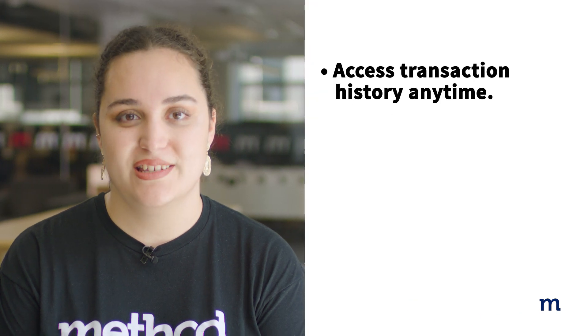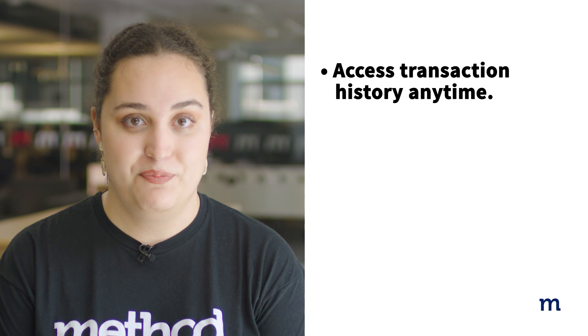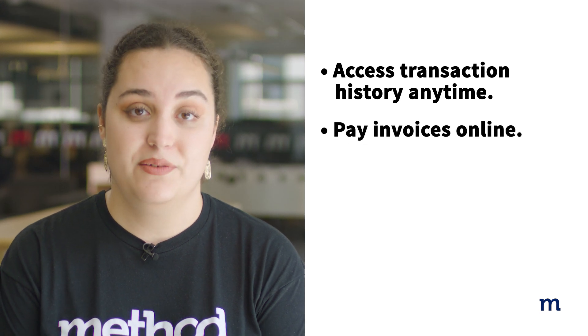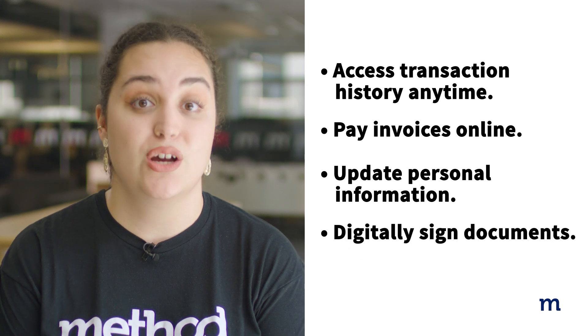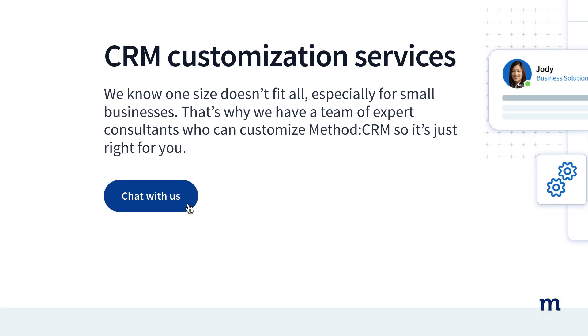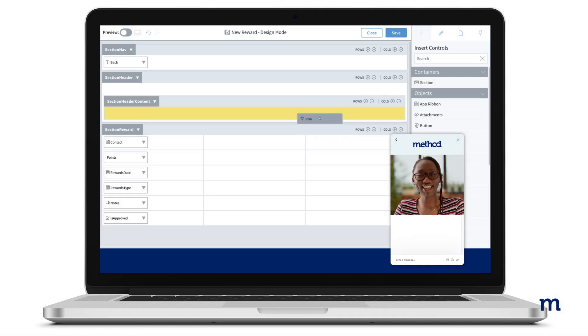With Method's Online Portals, you empower your customers to access transaction history anytime, pay invoices online, update personal information, and digitally sign documents. And if there's a feature you'd like added to your portal, the Method team is here to help you bring your ideas to life.